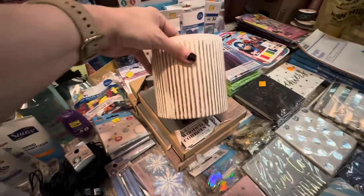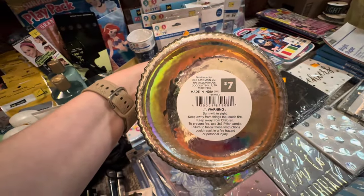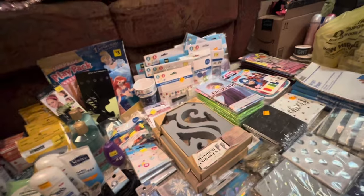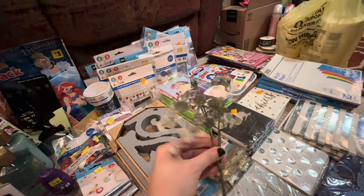I found one of these Christmas little candle holders. It was on that table that they display stuff on. I also found three of these Christmas stems.